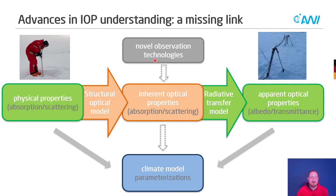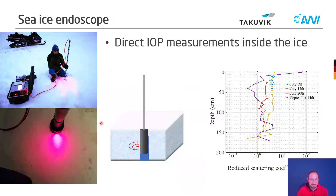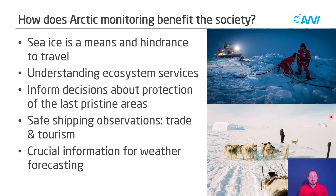We have been recently investigating sea ice measurements with novel observation technologies to get a better handle on inherent optical properties and provide a more solid integration into climate models. One example is the sea ice endoscope, developed at Takuvik. You see me here with a prototype on Canadian ice in Baffin Island. Basically, you shoot a laser into the ice, then record the strength of the laser at a number of distances, and with advanced radiative transfer modeling you can retrieve the IOPs directly measured in the ice. Shown on the right are fresh measurements from the MOSAiC expedition — we are now actually able to measure the optical properties of sea ice in situ.